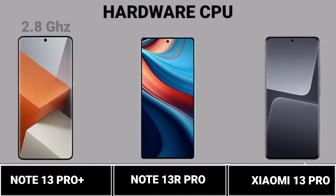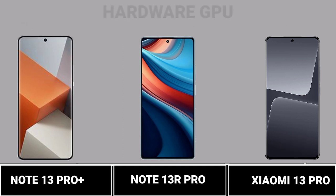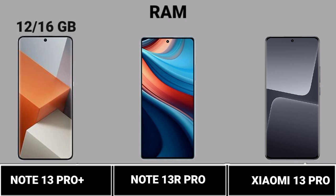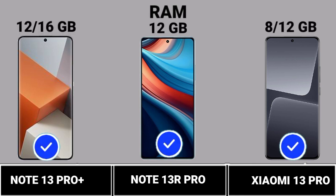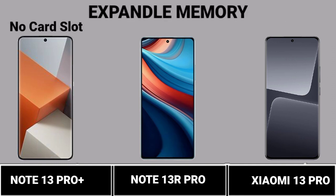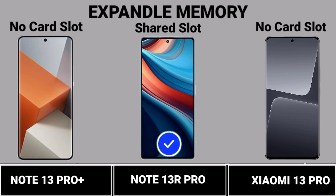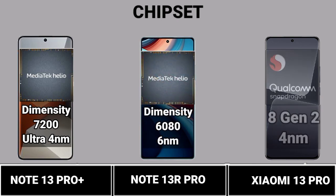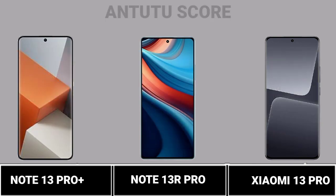Hardware: CPU. GPU. RAM. ROM. Expandable Memory. Chipset. AnTuTu Density Score.